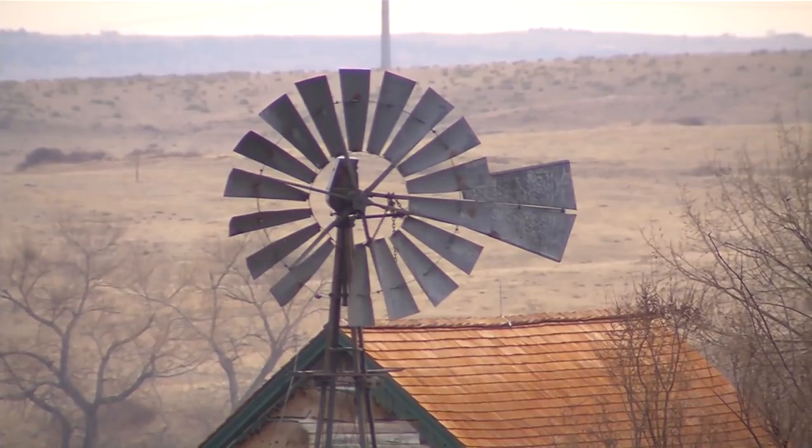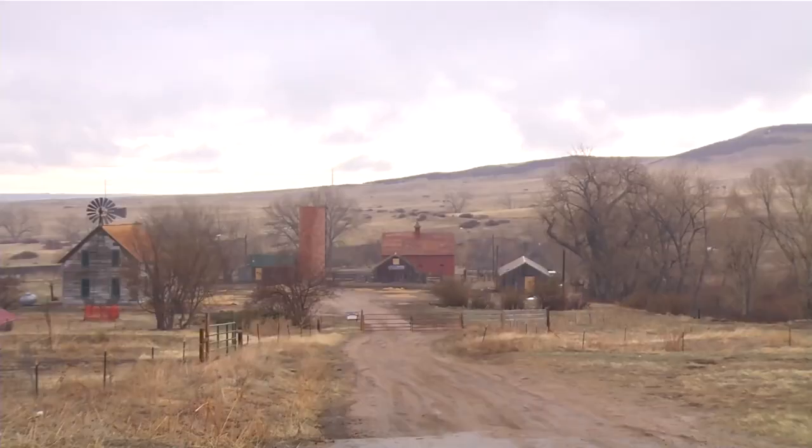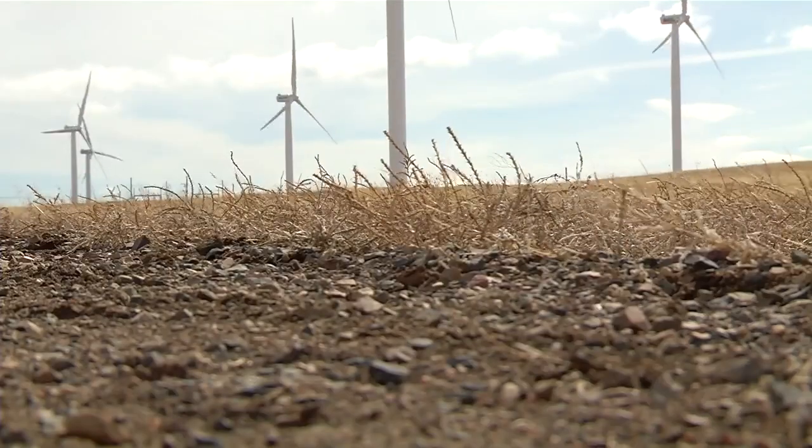We've all seen those creaky old windmills on farms, and although they may seem about as low-tech as you can get, those old windmills are the predecessors for new modern wind turbines that generate electricity.